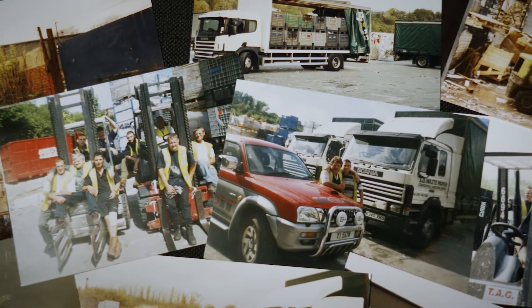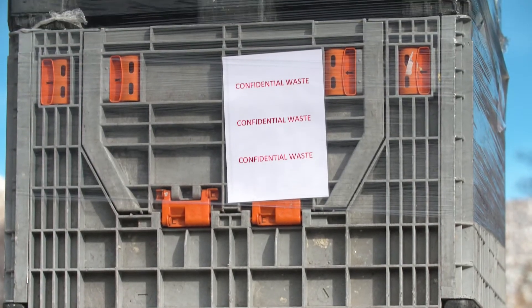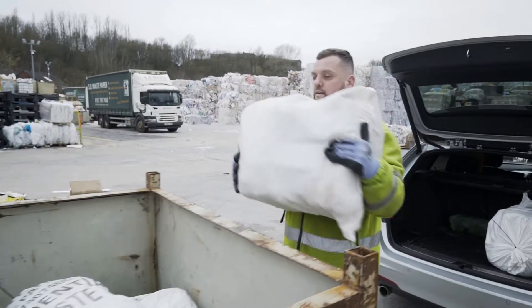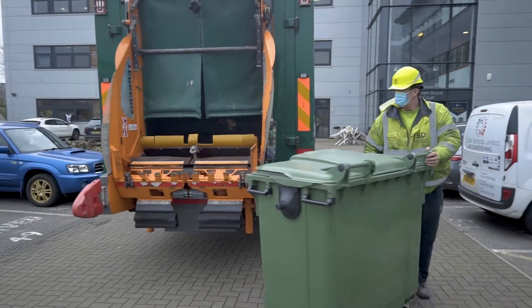SD Waste Paper has been shredding confidential paperwork since 1998. We treat every document with care while in our custody. Our experience has taught us that every customer has their own unique requirements, which is why our services are tailor-made for each client. We know that their data and their property is of value to them.